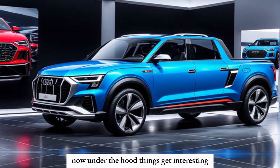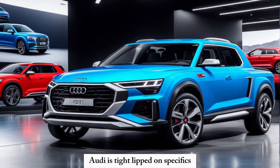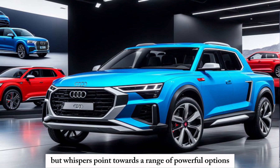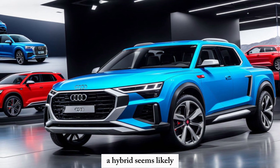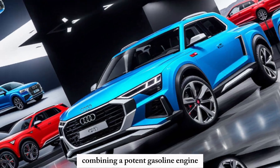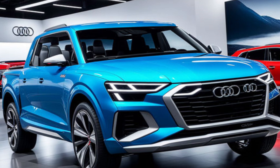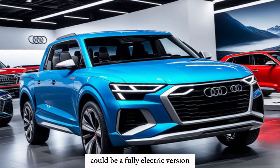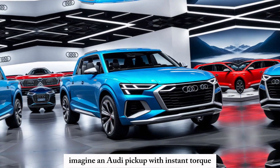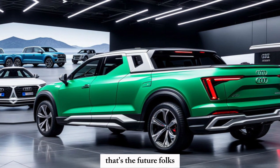Now, under the hood, things get interesting. Audi is tight-lipped on specifics, but whispers point towards a range of powerful options. A hybrid seems likely, combining a potent gasoline engine with an electric motor for impressive power and good gas mileage. But the real game-changer could be a fully electric version — imagine an Audi pickup with instant torque, silent operation, and zero emissions. That's the future, folks.